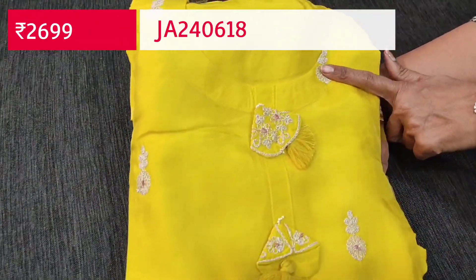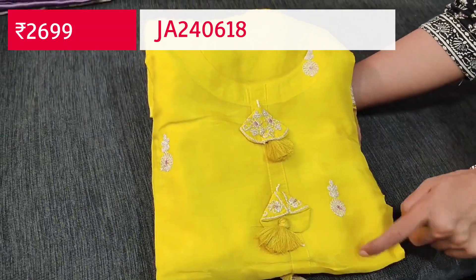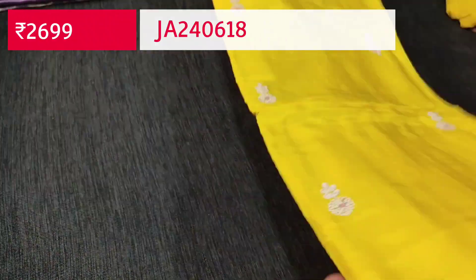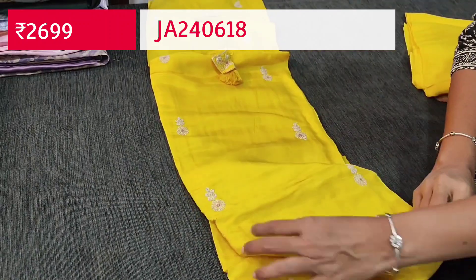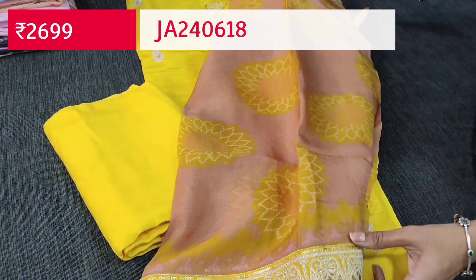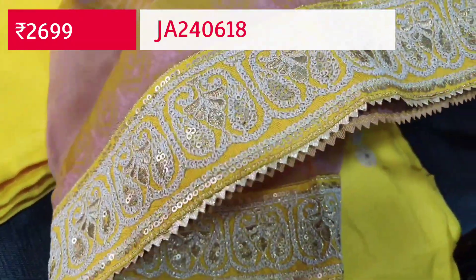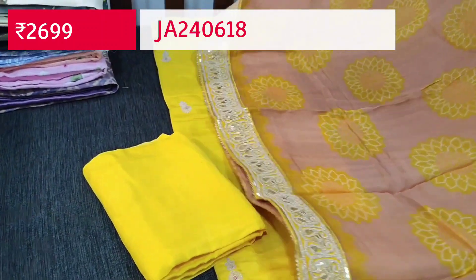Next we are going to see an exclusive designer set in pure dola silk — a beautiful lemon yellow color with a simple round neck. On the yoke we have fancy tassels that are embroidered and small embroidery work done on the front side. This is an unstitched salwar material on pure dola silk. The fabric is soft and silky — premium dress material. Matching sand-tone bottom is included and a beautiful dupatta on pure organza. The base of the dupatta is onion pink, floral printed with a rich border highlighted with thread and sequence work and gota lace tapings on all four sides.